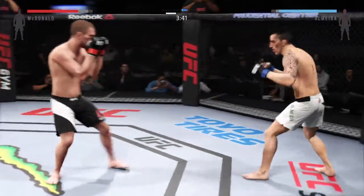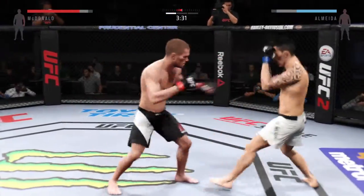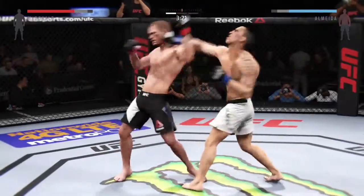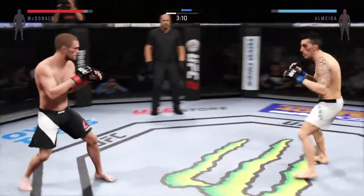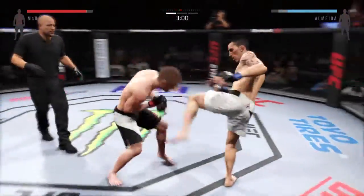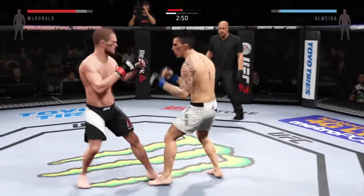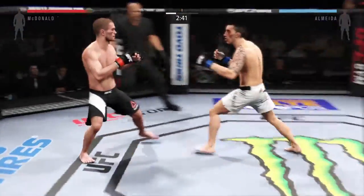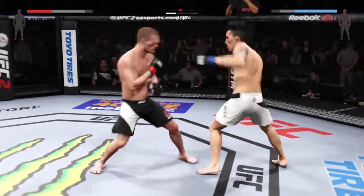Quick jab connects. Get inside — let's go. Nice left, they're going after it quick here. Softening his opponent up. He's doing a great job of mixing things up. Hard hook. McDonald gets caught by the head kick. Just over three minutes now. He lands the roundhouse to the body. That head kick caught him. Almeida with the jab. He blocks the punch. What a powerful leg kick that was.